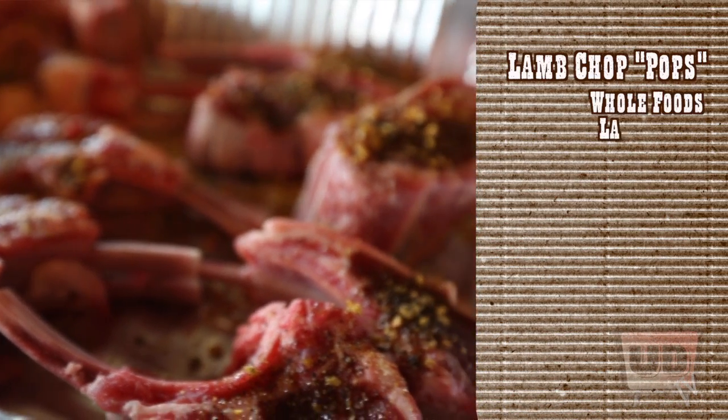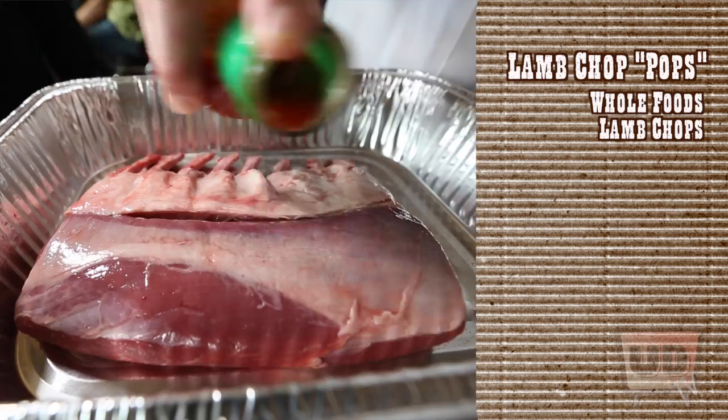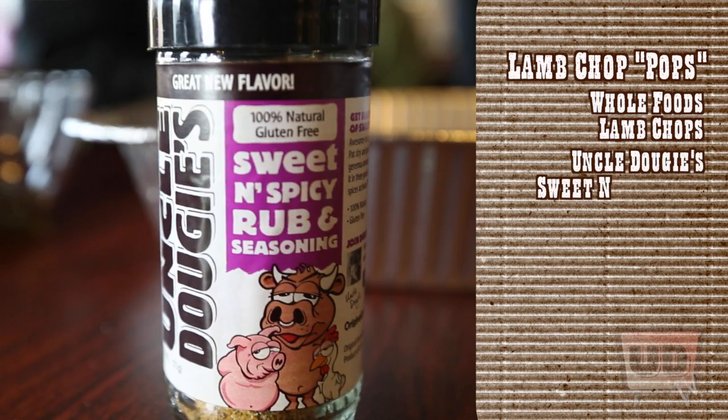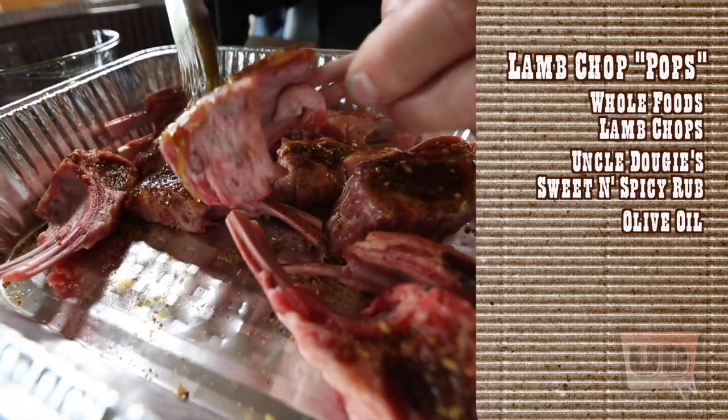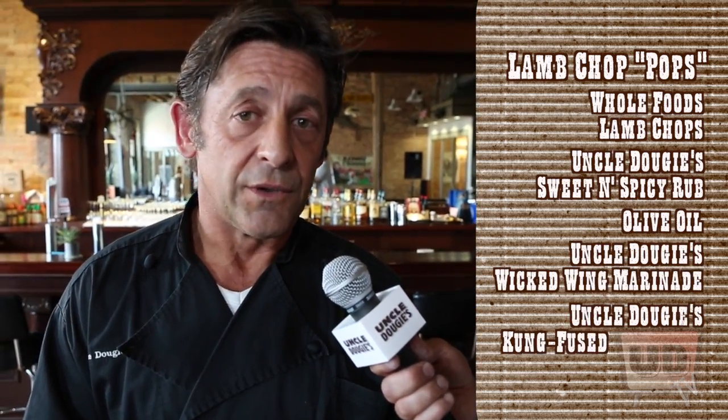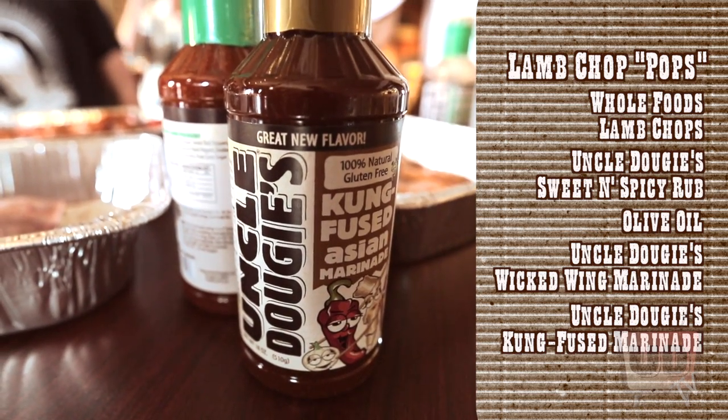Whole Foods had some beautiful New Zealand, really nicely trimmed chops. I marinated them and rubbed them — I'm using our sweet and spicy rub. We put a little olive oil on top, brushed it on, and today I'm going to grill them. While we're grilling, we're going to use the Wicked Wing marinade. Half of them will be done with the Kung Fused. So it should be an exciting, tasteful day.